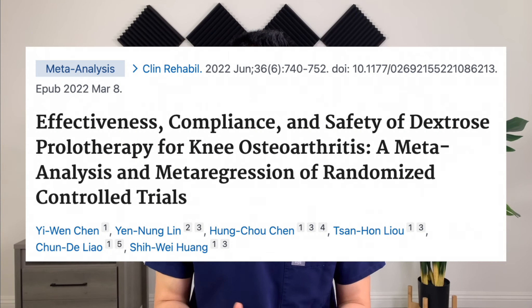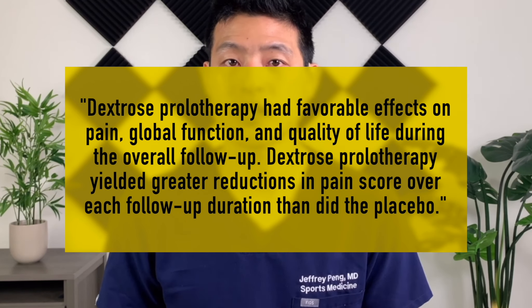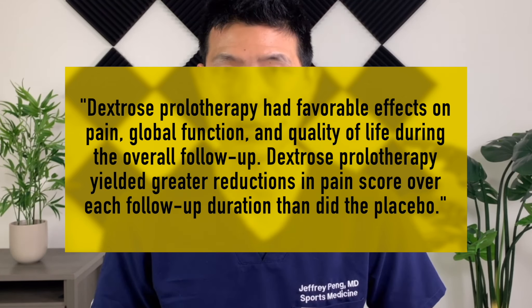But that's just data from one trial. Let's pull data from multiple randomized controlled trials and perform a systematic review and meta-analysis. That's what this study did — they included 14 different trials, all comparing dextrose prolotherapy to placebo injection. They found that compared with placebo injection and non-invasive control therapy, dextrose prolotherapy had favorable effects on pain, global function, and quality of life during the overall follow-up. Dextrose prolotherapy yielded greater reductions in pain score over each follow-up duration than did the placebo.